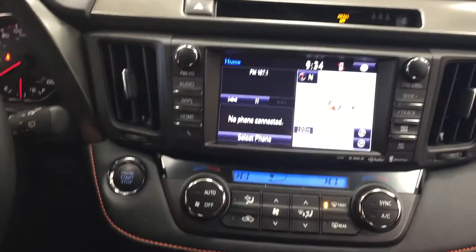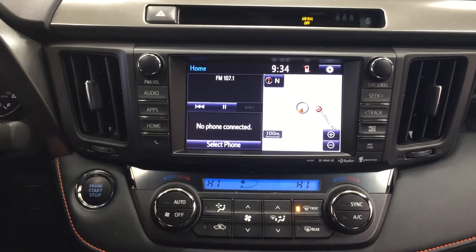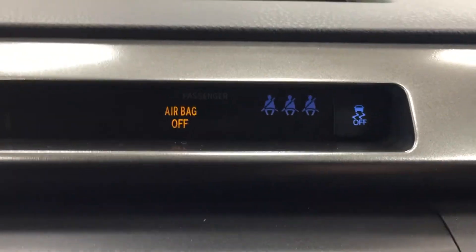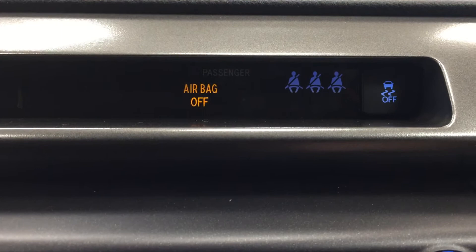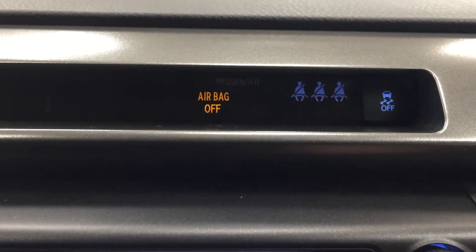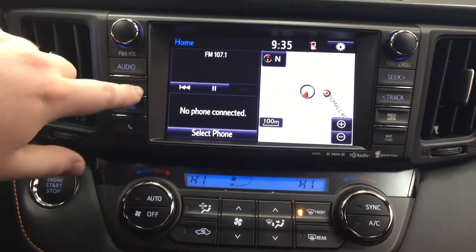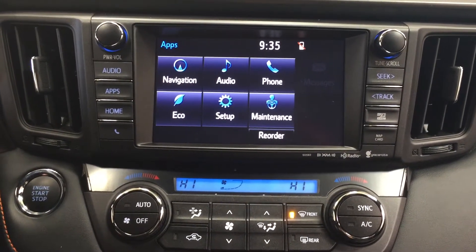Taking a look at your center dash and touch panel display, you'll see a couple of different options including your hazard lights, and over in the right-hand corner your traction control on and off. For parents, the seatbelt indicator lights won't turn off until passengers have actually buckled up their seatbelts. Inside your apps menu you have navigation, audio, phone, as well as a couple of other additional features.